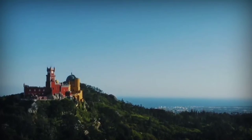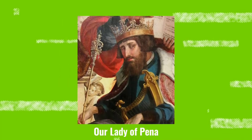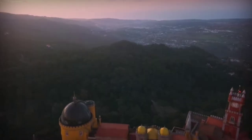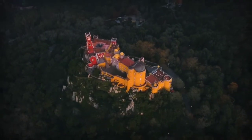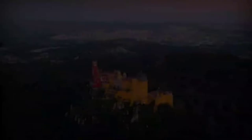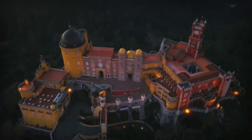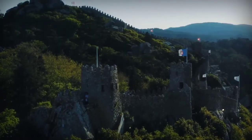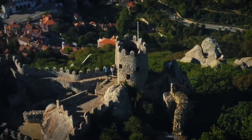The site of Peña Palace was a medieval chapel dedicated to Our Lady of Peña, until King Manuel I ordered the construction of a monastery donated to the Order of Saint Jerome. The Great Lisbon earthquake, however, severely damaged it by the 18th century. Fortunately, the chapel survived without being destroyed, which surprised Portugal's King Ferdinand II, who then decided to purchase the monastery and its surroundings to construct what is now known as the Grand Peña Palace.